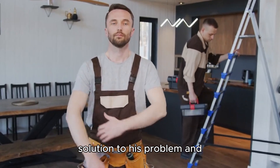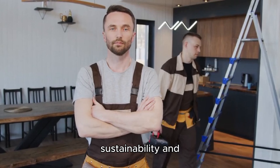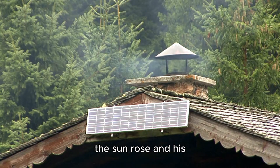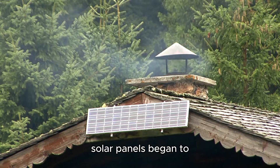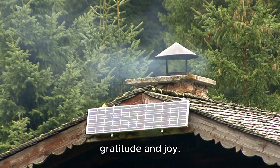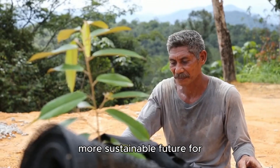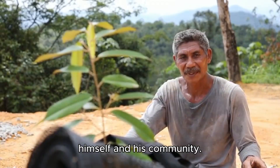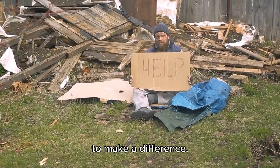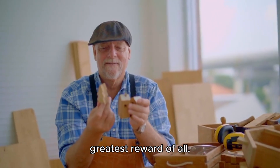Through his determination and passion, Mr. DIY had found a solution to his problem and discovered a new purpose, leaving a lasting legacy of sustainability and environmental stewardship. And so, every morning as the sun rose and his solar panels began to generate electricity, Mr. DIY felt a sense of gratitude and joy. He had harnessed the power of the sun to create a brighter, more sustainable future for himself and his community. His home had become a shining example of what was possible when one person took action to make a difference. And that, for Mr. DIY, was the greatest reward of all.